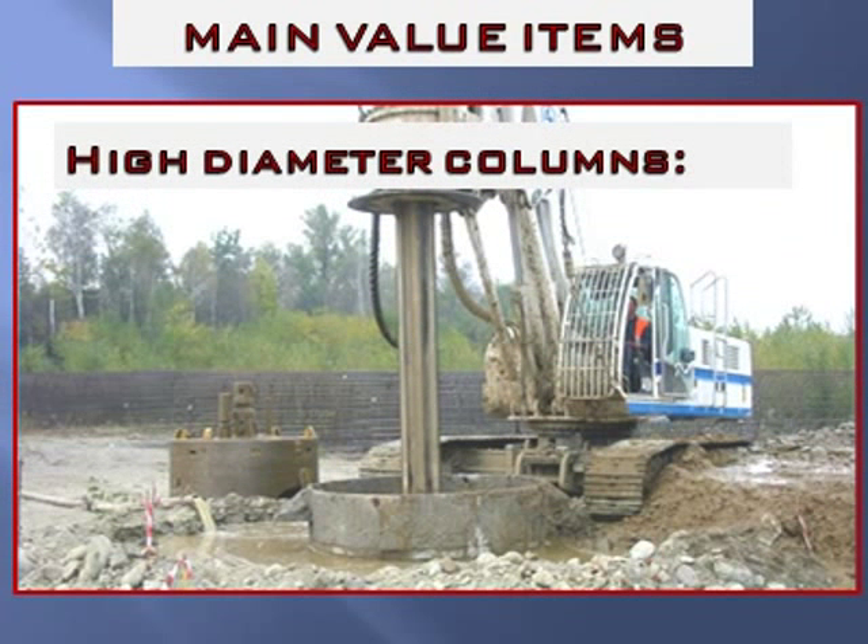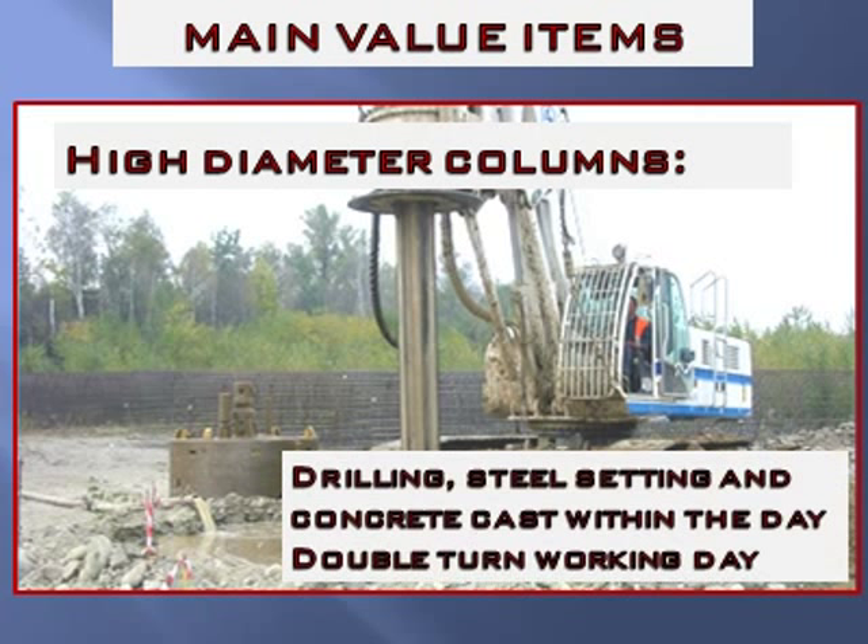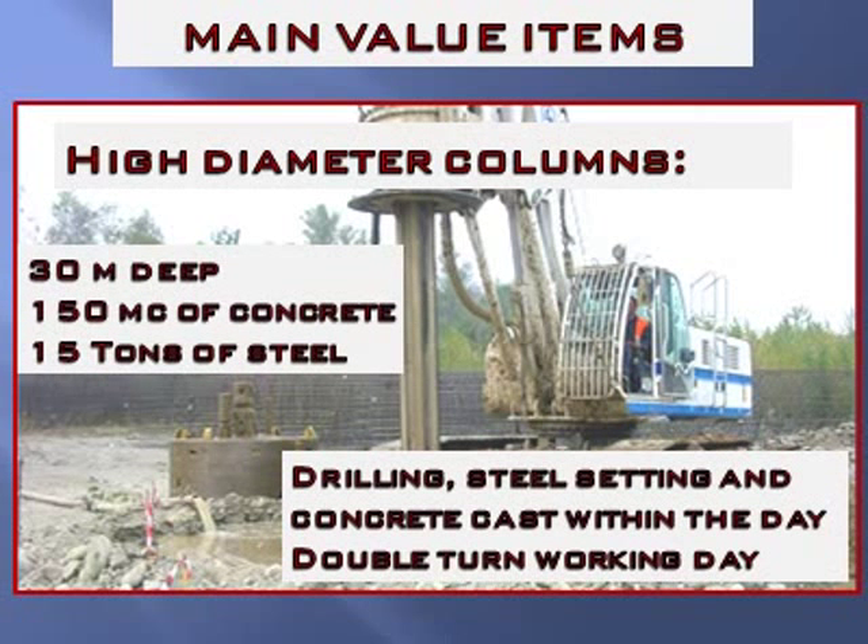A 2.5-meter-diameter column is very unusual because it can only be installed in particular ground soils and requires particular conditions. Drilling, steel setting, and concrete casting must all be performed within one day, in a double-shift working day. A 30-meter-deep column has a volume of about 150 cubic meters and requires over 15 tons of reinforcement steel. Concrete casting, performed by a bottom-up flow pipe, must be quick enough to allow the upper concrete to be lifted before hardening. It also requires a particular concrete mix design. The first meters of the drilling need a heavy steel formwork.